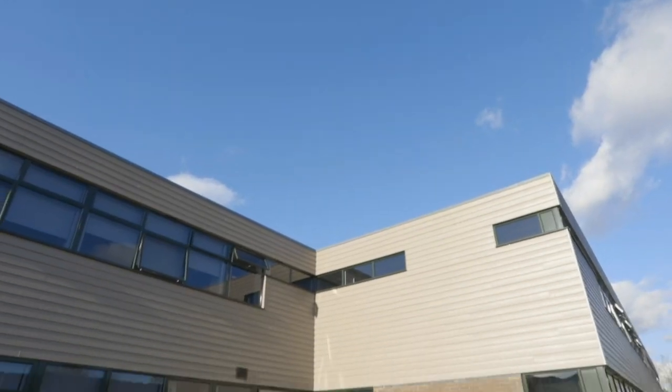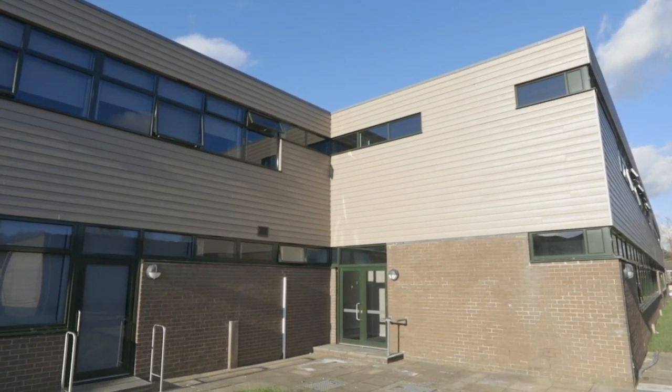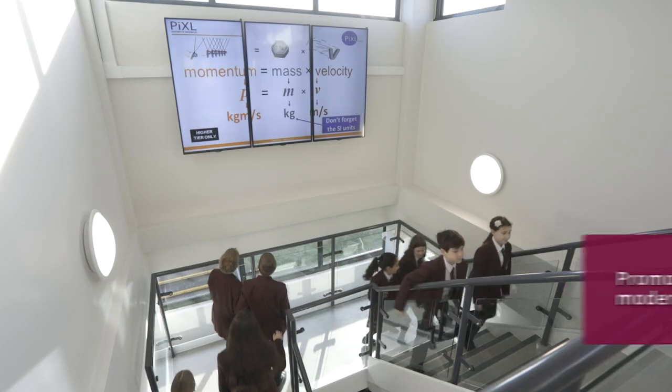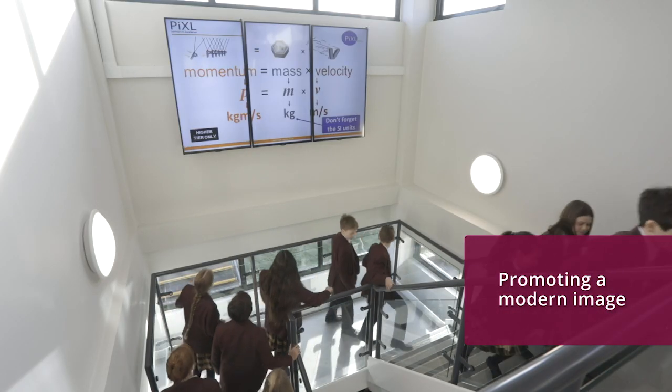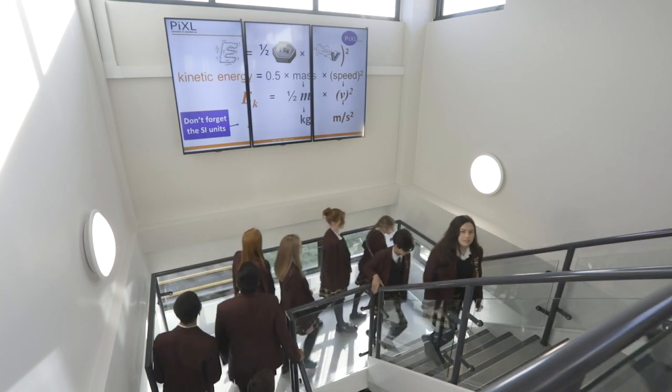We've recently opened a multi-million pound refurbishment of our science and maths facilities in the school and as part of that project we wanted to promote a very modern feel and as a consequence we've installed a large number of display screens from Toshiba.